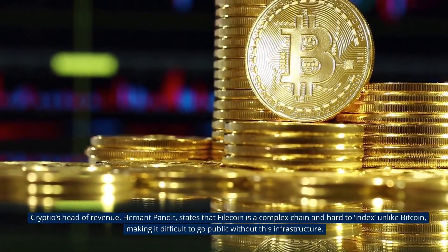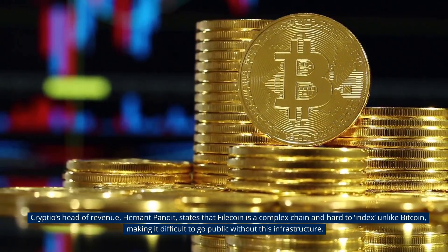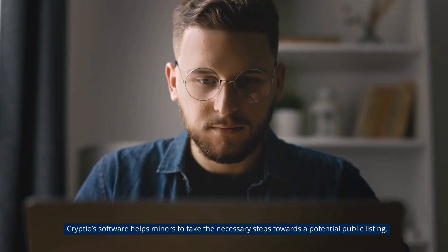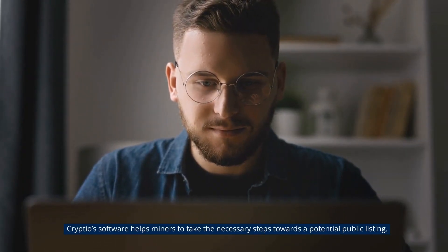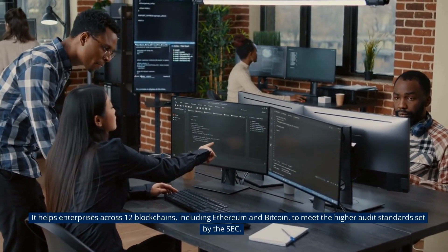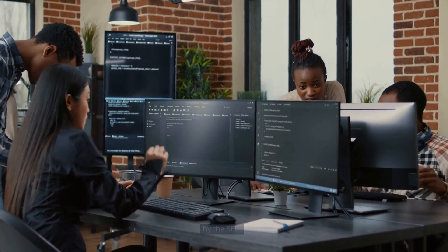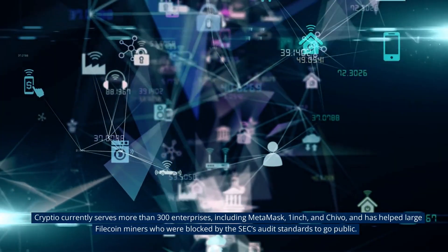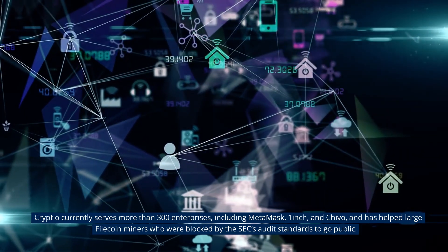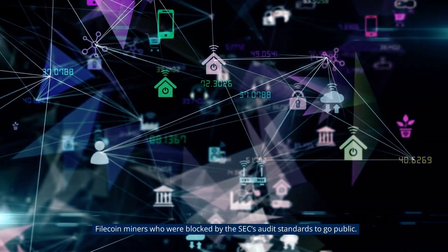Crypteel's Head of Revenue states that Filecoin is a complex chain and hard to index, unlike Bitcoin, making it difficult to go public without this infrastructure. Crypteel software helps miners to take the necessary steps towards a potential public listing. It helps enterprises across 12 blockchains, including Ethereum and Bitcoin, to meet the higher audit standards set by the SEC. Crypteel currently serves more than 300 enterprises, including Metamask, OneInch and Chivo, and has helped large Filecoin miners who were blocked by the SEC's audit standards to go public.